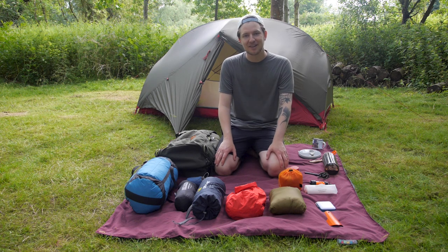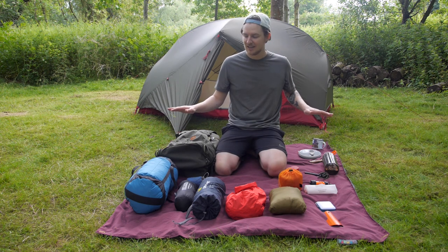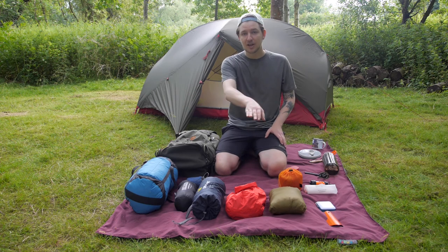Good morning everyone and welcome back to another video. Today I thought I would talk about what I bring with me when I go camping. I've just laid out everything in front of me here and I'm just going to run through each item one by one.